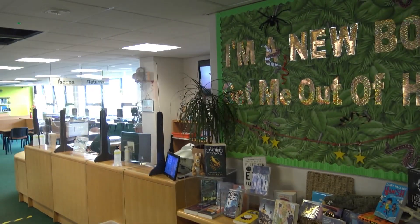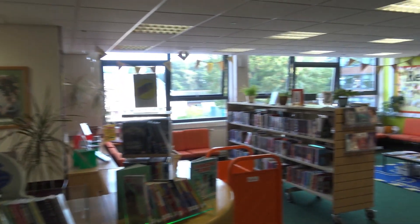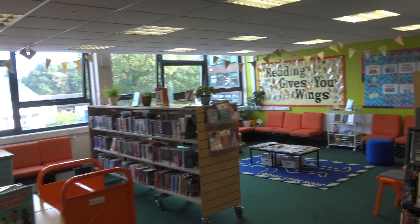As you can see, the whole room is a very bright, vibrant place — lots of displays, lots of colour — and I think that's why the children enjoy coming here.